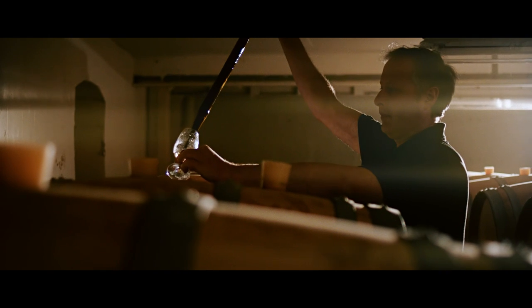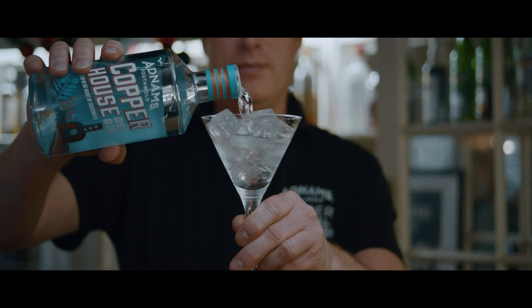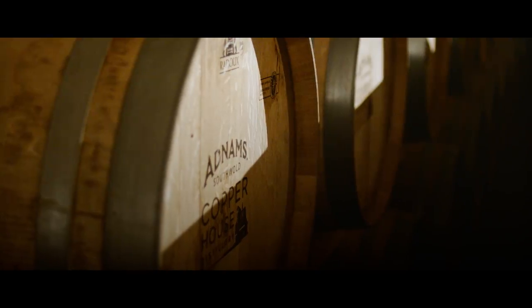The same dedicated hands-on craft is also put into our whiskey, gin and vodka, all of which are made at our Copper House distillery.